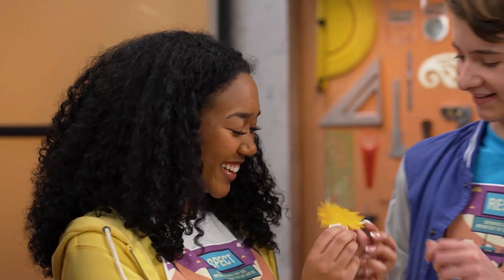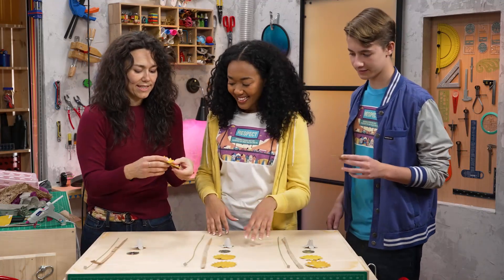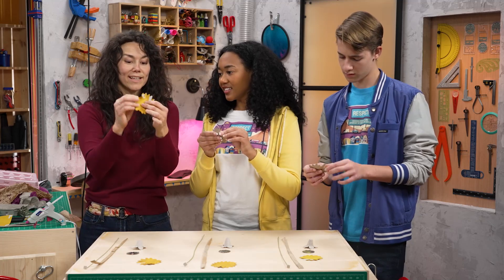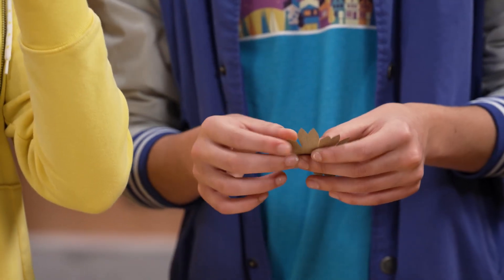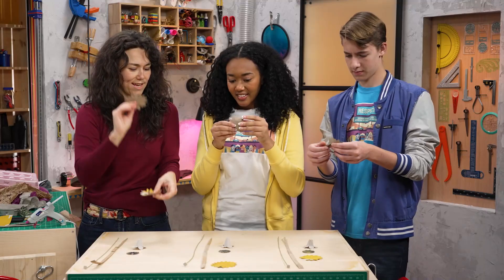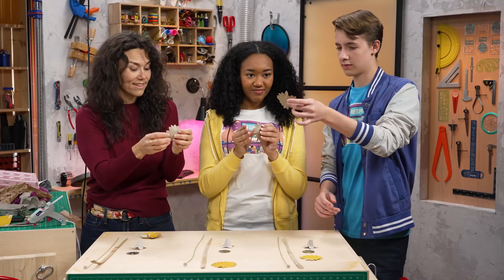Thank you. So you can pick up these, and what we'll start to do is take them, and just like we were feeling that paper, start to bend them like petals of a real flower. Because flowers aren't perfect — they have petals going every which way, and that's exactly what this paper lets you do. So bend them up, and take your next piece and do the same thing. That looks great — it looks like a flower out in the wild.